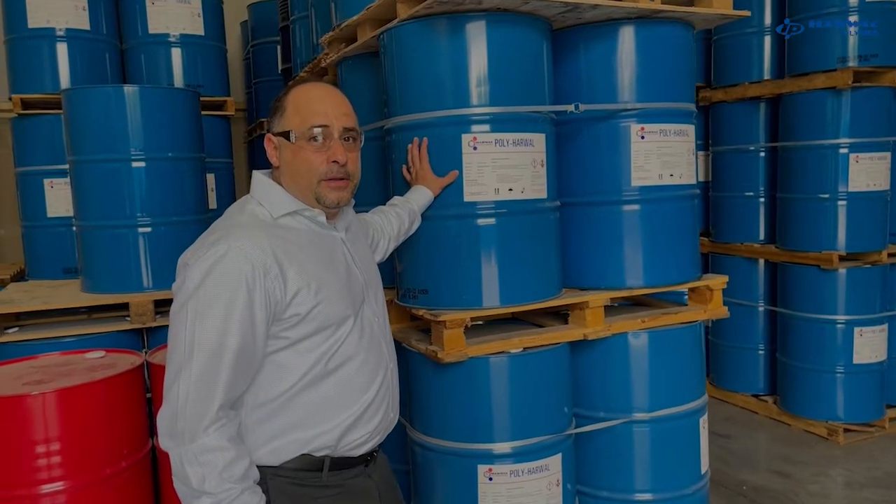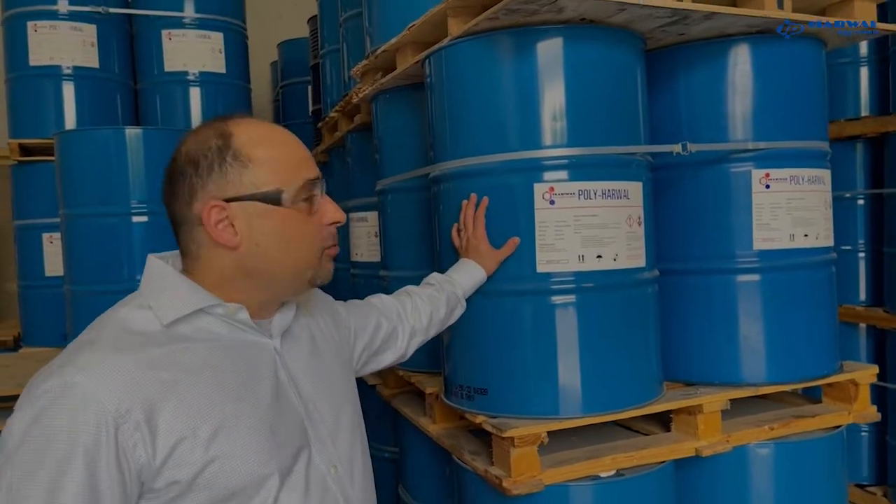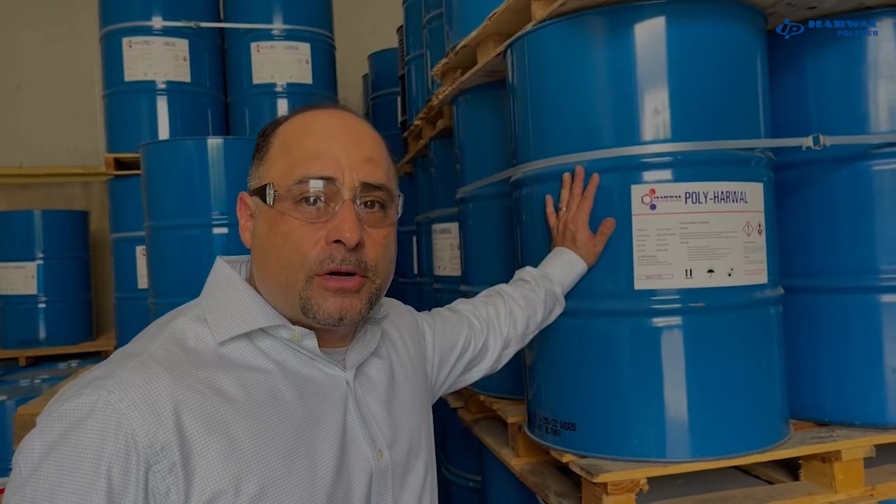Here is the finished product — blended polyol in different combinations — sitting in our warehouse, ready to be dispatched to our customers.